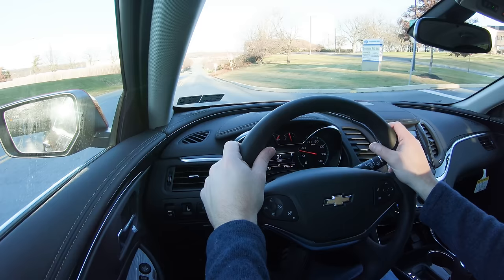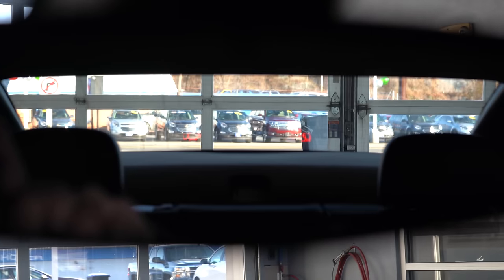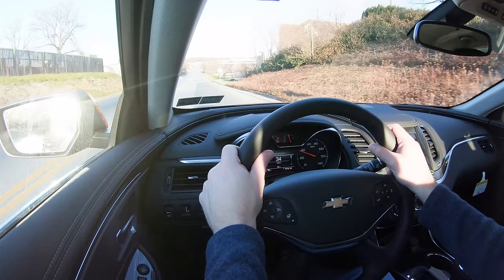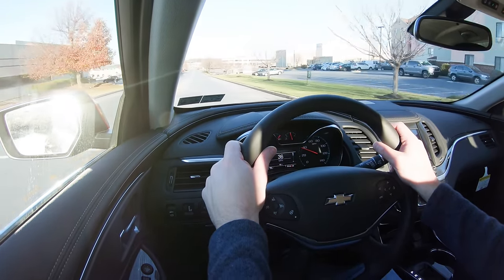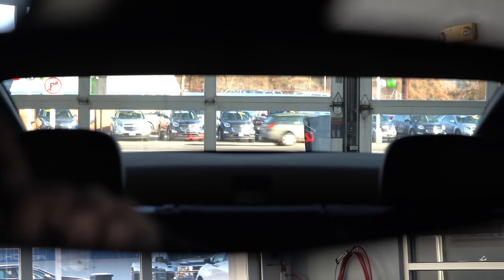Visibility is perfectly fine out the back, no issues there. We do have an optional blind spot monitoring system on this one, found in the side mirrors — optional on the LT but standard with the Premier. I'll get more into safety later, but overall visibility is very nice. That rounds up the performance segment of this review — let's now take a look at the exterior of the new and final 2020 Chevy Impala.